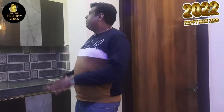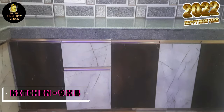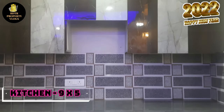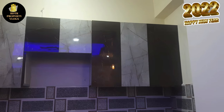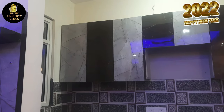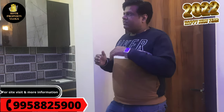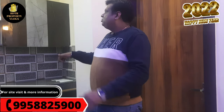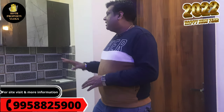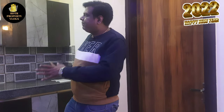The kitchen is 9 by 5. All cabinets, fittings, and sink fittings are provided by the builder. There is also space for a chimney. A special feature is that the builder has a 3.5-foot shaft area to keep the washroom and kitchen compliant. All woodwork is done, and you can put a granite slab. This is a very premium kitchen.